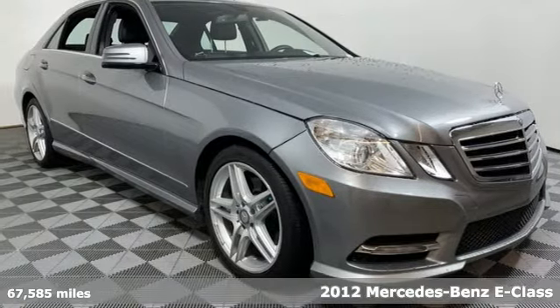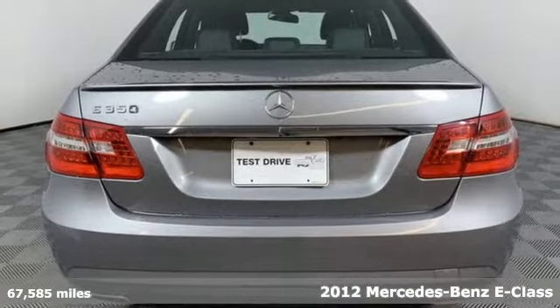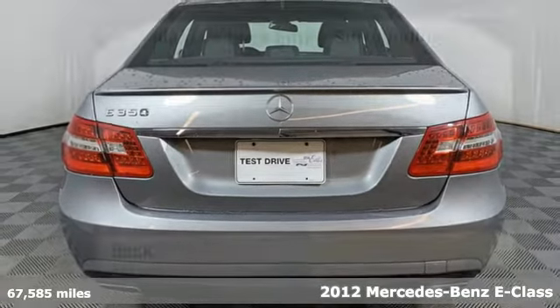It's a 2012 Mercedes-Benz E-Class. Mercedes-Benz keeps setting the standard and driving forward.